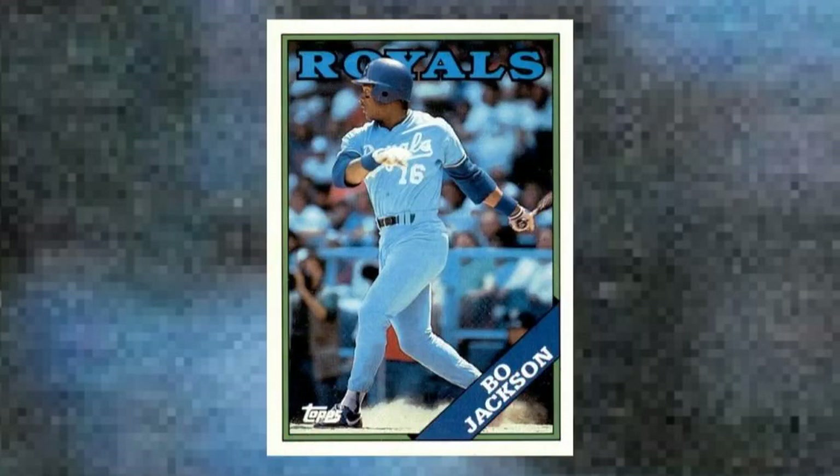Number 3: 1988 Topps Bo Jackson, number 750. Bo Jackson was undoubtedly one of the most talented players to ever set foot on a baseball diamond or a football field, and it was devastating to fans everywhere when his hip injury ended his gridiron career and curtailed his ascension into hardball royalty. Still, Bo gave us plenty of special baseball memories, and one of the most beautiful cards of the entire 1980s — this 1988 Topps dandy — before he hung up his spikes in 1994. Value: $75 to $100.